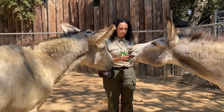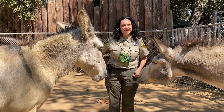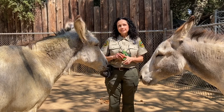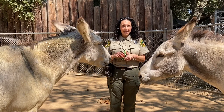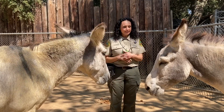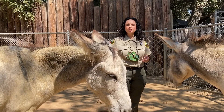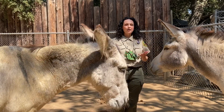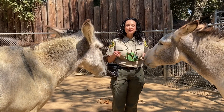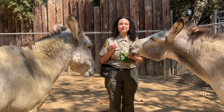I have Pierre right here on this side of me — he's a male — and also Jacques, who is a male as well. Both of these guys have been here at the zoo since about 2008 and were born in 2004, so they are about 16 years old. They can live up into their late 20s or 30s. These are both what we call burros or donkeys — burro is just the Spanish word for donkey. I'm giving them a few little treats: some yams and also some carrots, which are some of their favorites.